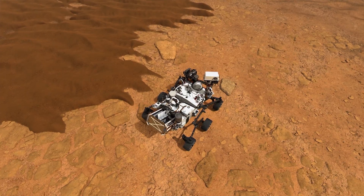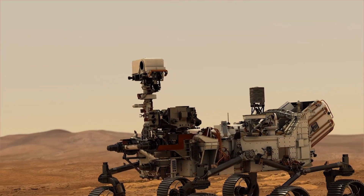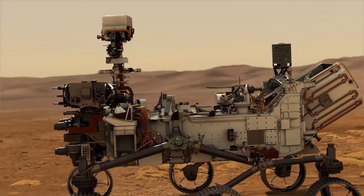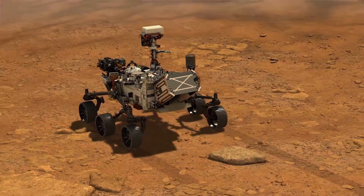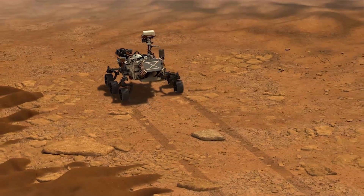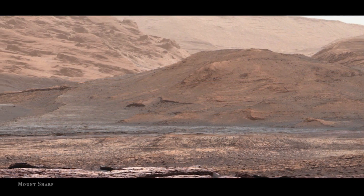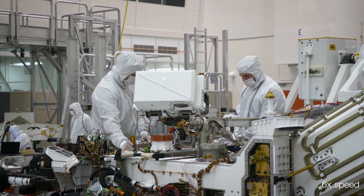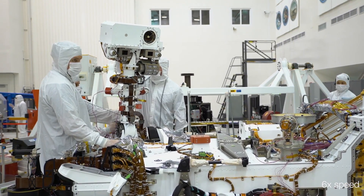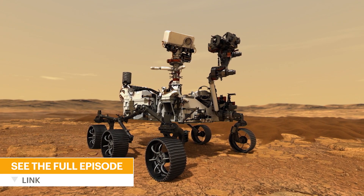Perseverance is now ready for its mission — to seek out life and boldly go where no one has gone before. To do this, Perseverance is armed with seven instruments and 23 cameras that address questions about life in the past, in the present, and the future. The rover will be able to identify chemical elements on the Martian soil, as well as organics and minerals that may be signs of past microbial life. The latest in camera technology can resolve features as small as a grain of salt. If something ever lived here, Perseverance can find evidence of it.